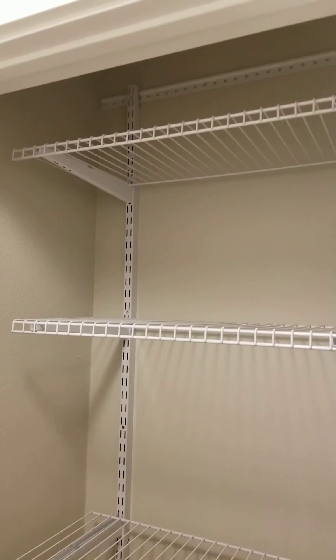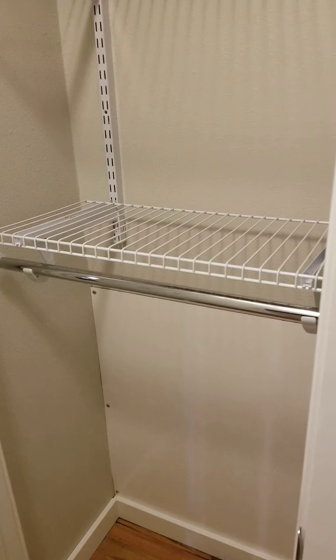There is also a combination linen closet and coat closet.